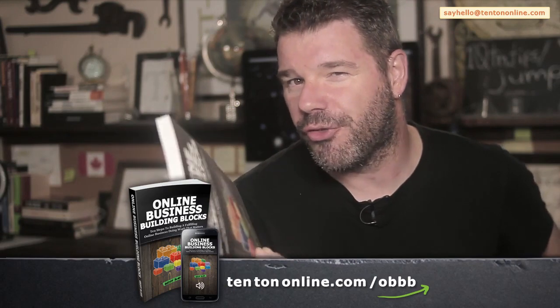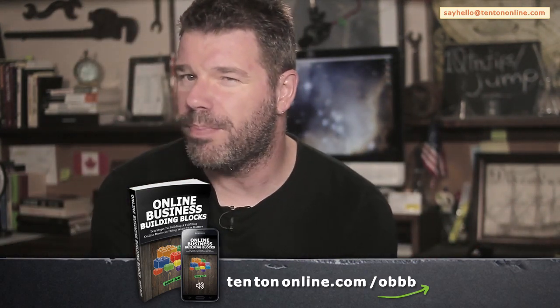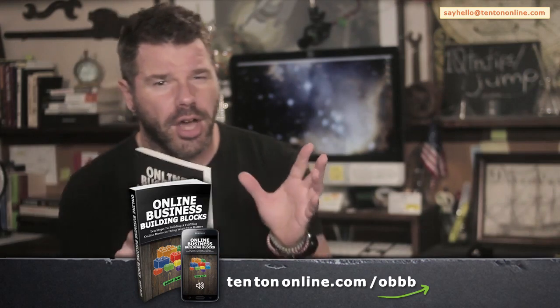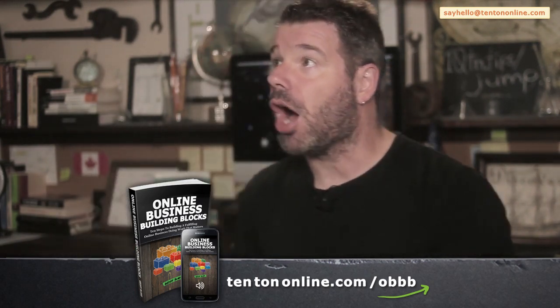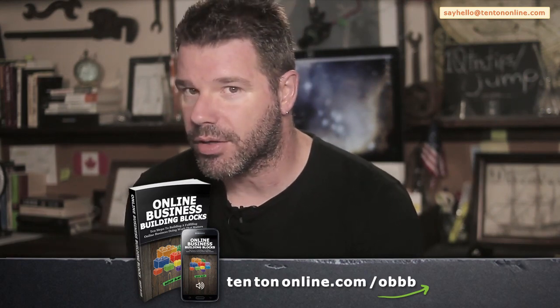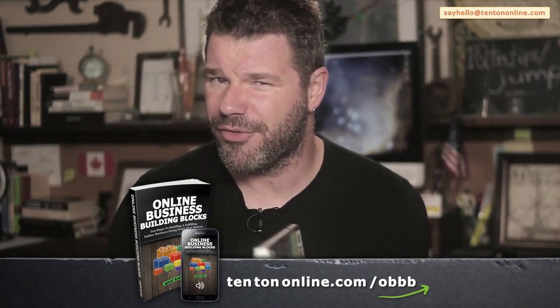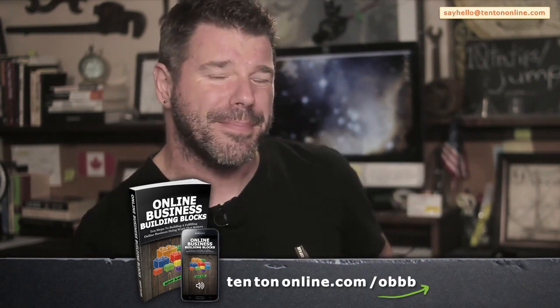First, if you want all the detailed steps to building your profitable and fulfilling online business, then check out Online Business Building Blocks: 10 Steps to Building a Fulfilling Online Business, Doing Work That Matters. Here, you and I clear the clutter and overwhelm, and you get a set of clear, easy-to-follow building blocks laid out in step-by-step sequential order. These building blocks detail everything you need to build and run your successful and profitable business online. You'll learn how to uncover the best, most profitable business ideas and how to rigorously test them before going to all the time and expense of building them into market-ready products and services. At just under 200 pages, it's a fast, concise read — available in paperback, ebook, and audiobook at 10tononline.com/OBBB.